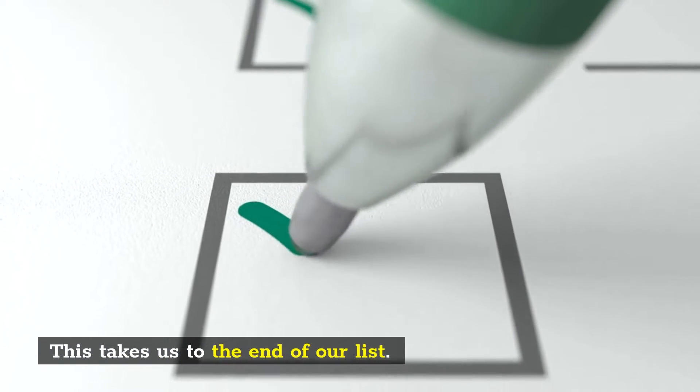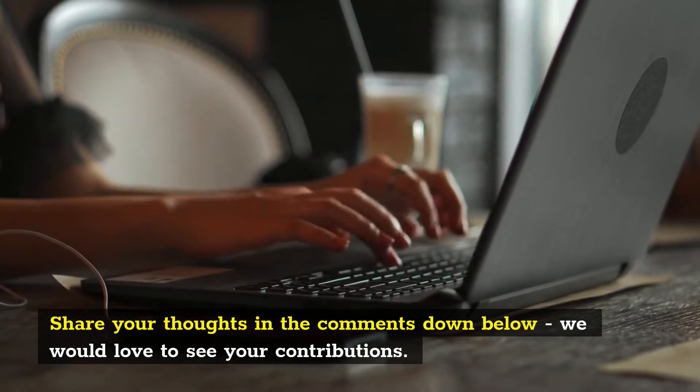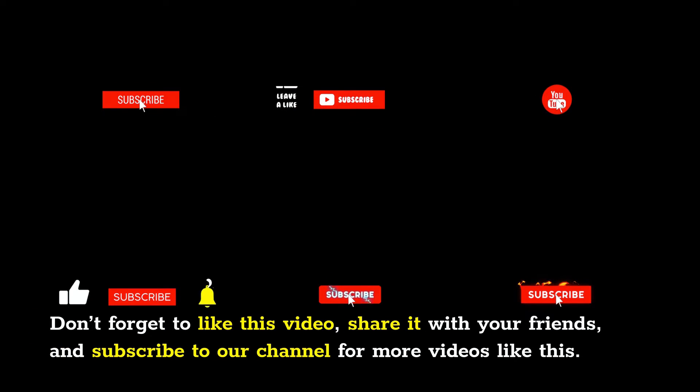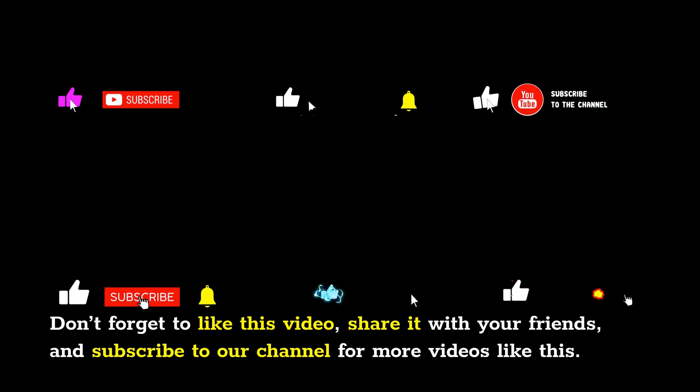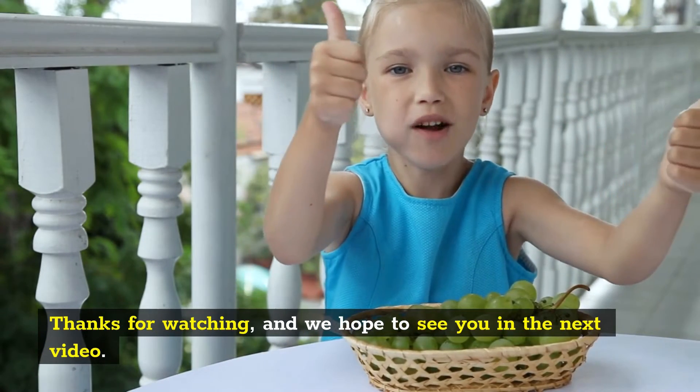This takes us to the end of our list. Are you obsessed with coffee? Share your thoughts in the comments down below, we would love to see your contributions. Don't forget to like this video, share it with your friends, and subscribe to our channel for more videos like this. Thanks for watching, and we hope to see you in the next video.